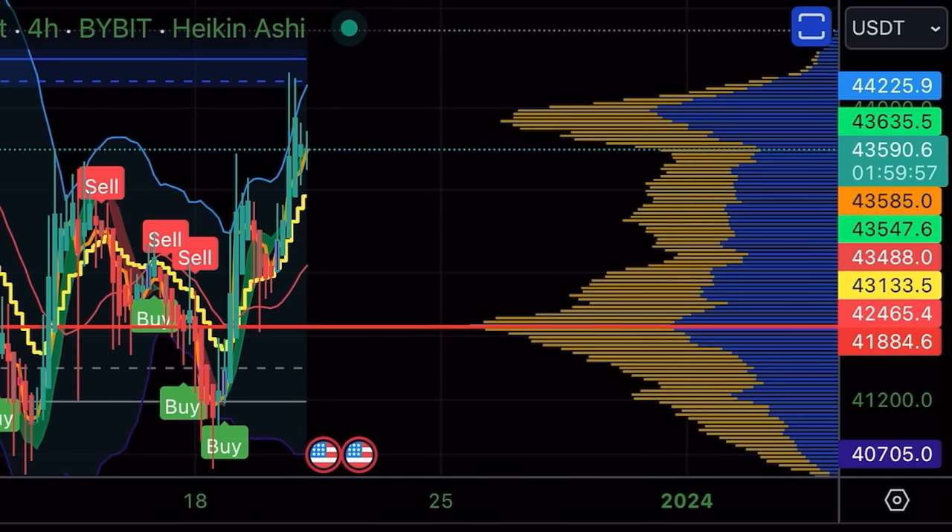The 44k level is a massive area of resistance. Look at that beautiful volume around that level — there are a lot of sell and buy orders there. We need to break that level to continue this bullish move all the way up to 48k. It's a very exciting week ahead. Are we going to break that 44k level? Let me know in the comments.